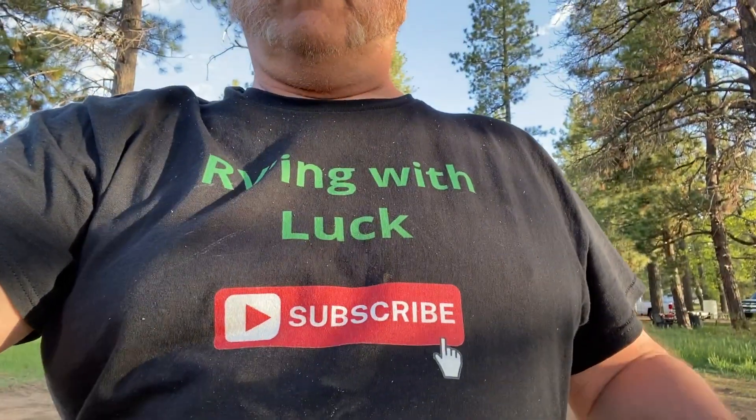Hello, sports fans. Welcome to RVing with Luck. I'm Ralph Luck. If you haven't already, please subscribe — it really helps the channel.